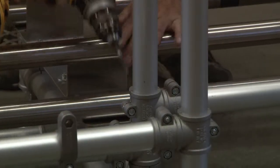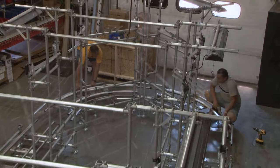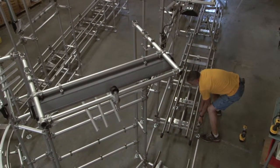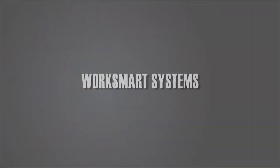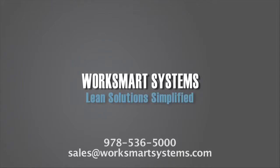An added benefit of the modular cell was presented when the ramp-up for production was shortened. We were able to ship the cell door-to-door in large components, providing the customer's team with a fast setup and extra time to integrate their various systems. Production flow, product handling, and parts presentation — turnkey, lean solutions from WorkSmart Systems.